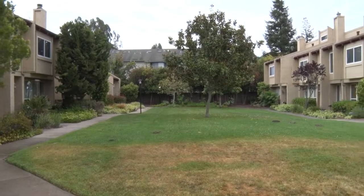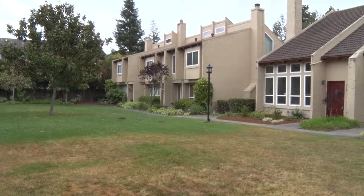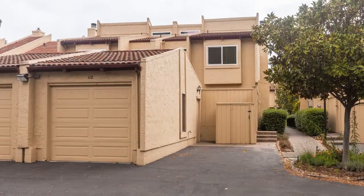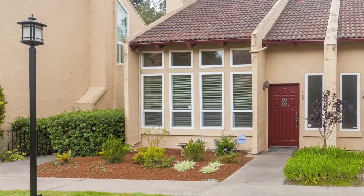Villa Granada is a small, professionally managed community with 20 units. This unit boasts an end-unit location and has its own detached one-car garage, plus off-street parking for both owners and guests. Come see something pretty special.